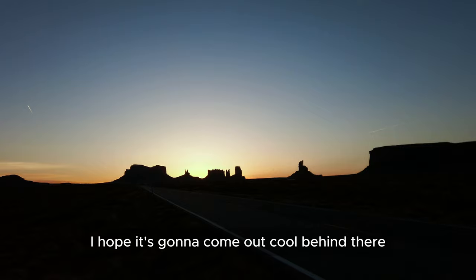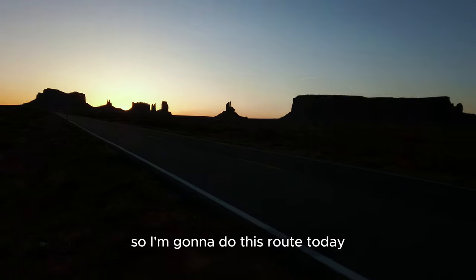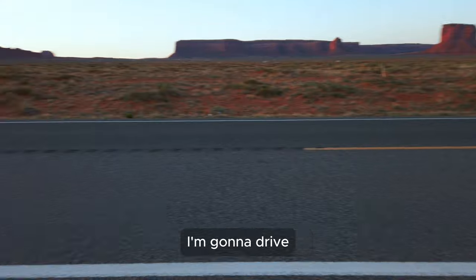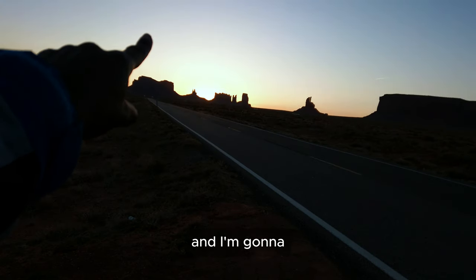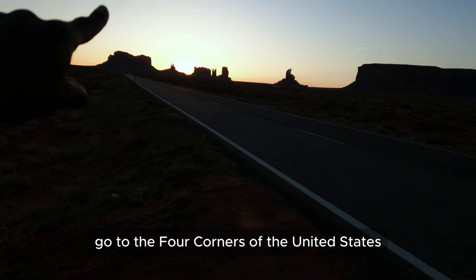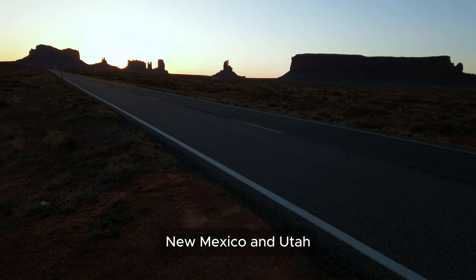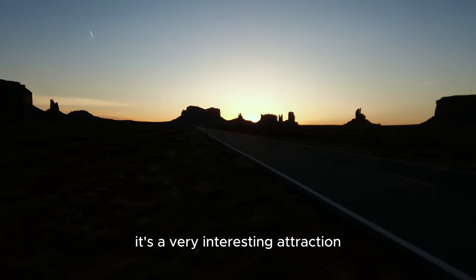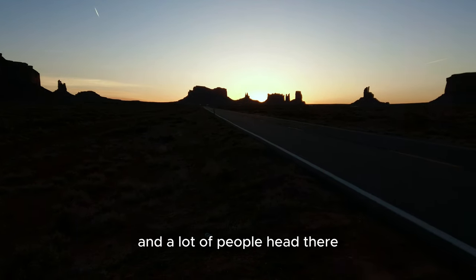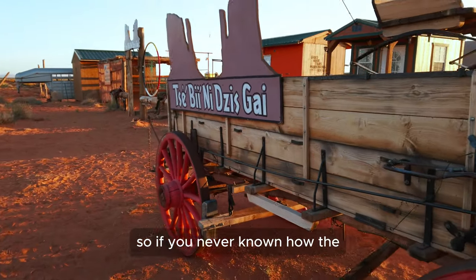I'm trying to capture this sunrise — I hope it comes out cool. Today I'm going to drive north, make a turn, and head to Four Corners — the point where Arizona, Colorado, New Mexico, and Utah all meet. It's a very interesting attraction and a lot of people go there, so I'm trying to get there as early as possible.